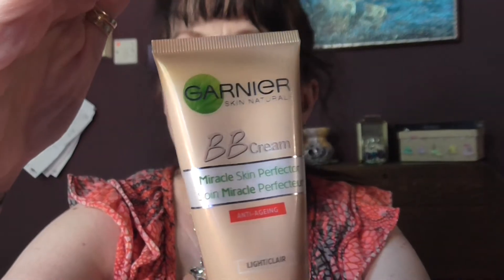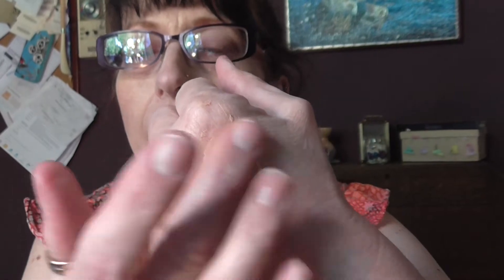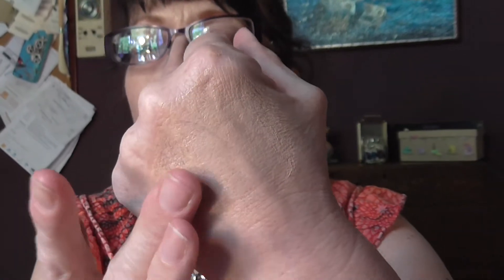Over the top of that I have a Garnier BB Cream. This one is the anti-aging one in light — it's the Miracle Skin Perfector. I find that this one is slightly darker than the original, and I do prefer the colour on the original. It's quite dark for my skin. I will buy this again but I won't buy this one — I will buy the original. It's just as good as the anti-aging one.